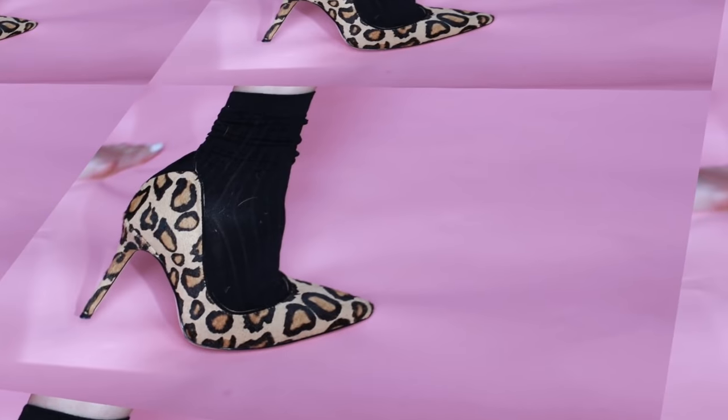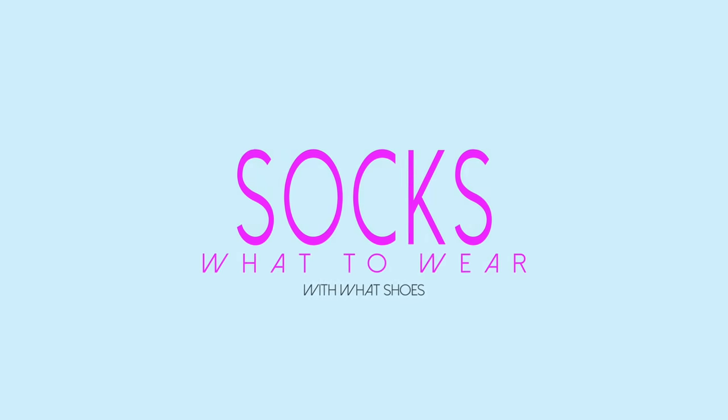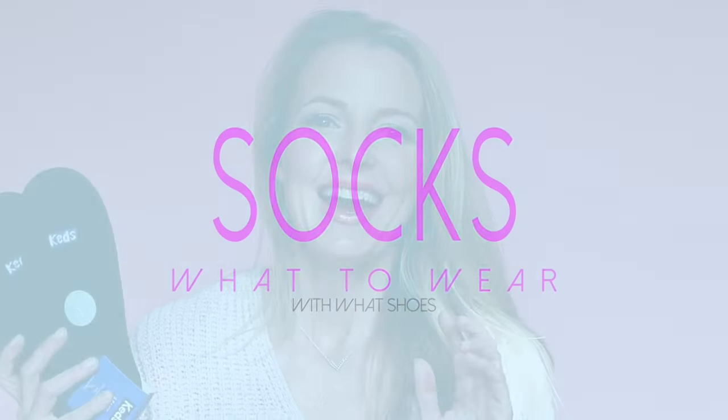What socks to wear with what shoes? Coming up. Hi ladies, it's Erin. Welcome back to my channel. Through my channel, BusbeeStyle, my goal and mission is to help women just like you who are busy juggling life look like you have your act together even if you don't.